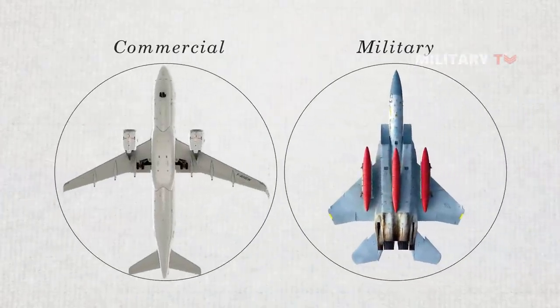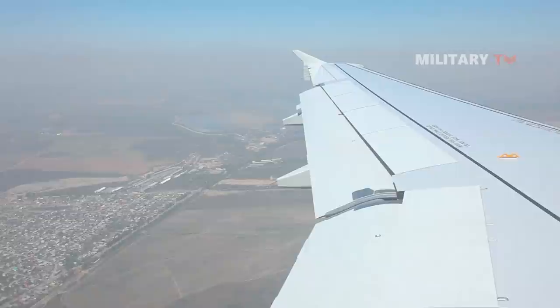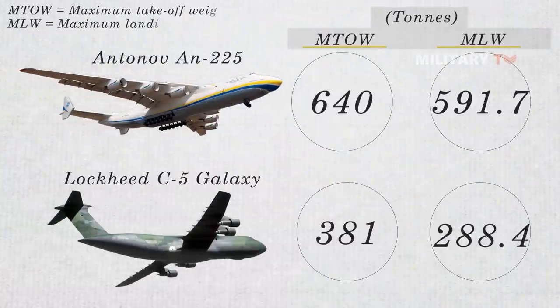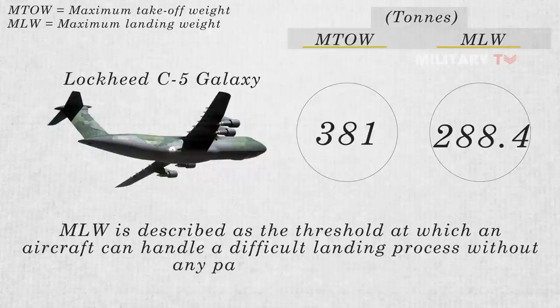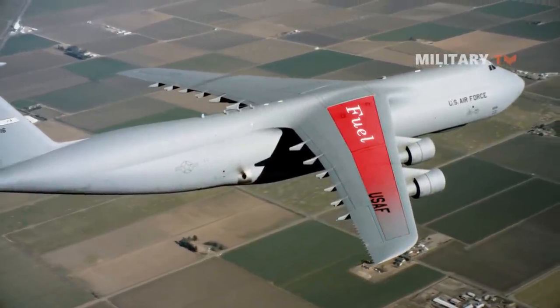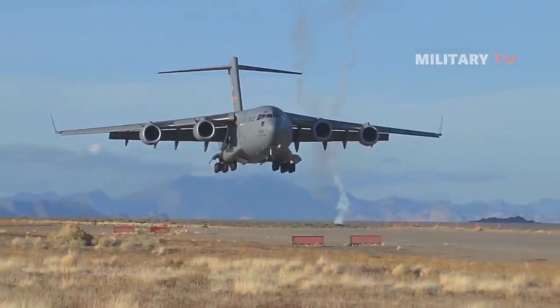In contrast with military aircraft, commercial airplanes usually load extra fuel by integrating it into the wings. This helps the plane maintain overall balance and adds rigidity to the wings. Commercial planes generally carry heavier loads than the maximum landing weight (MLW) allowed. MLW is the threshold at which an aircraft can handle a difficult landing without any particular damage. During a normal flight, it is expected that the aircraft would burn fuel, hence the weight of the plane decreases drastically by the time of landing, meeting the required maximum landing weight.